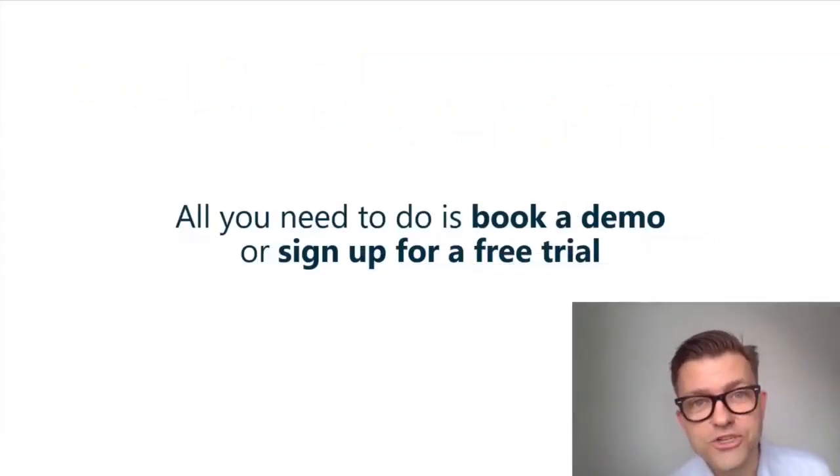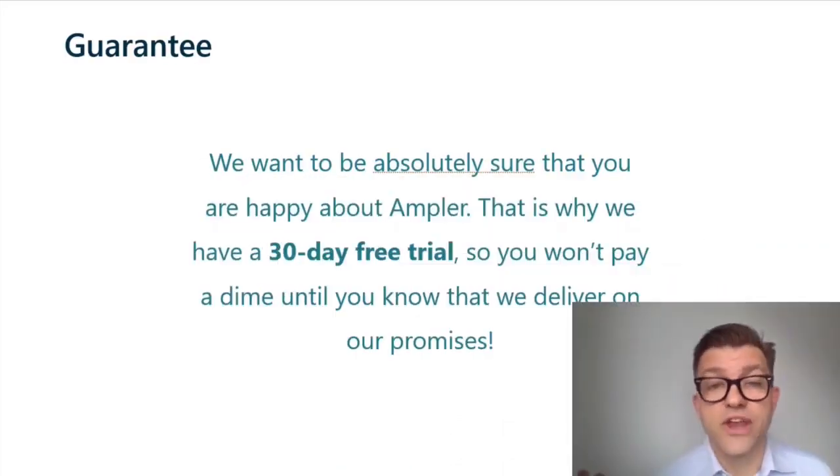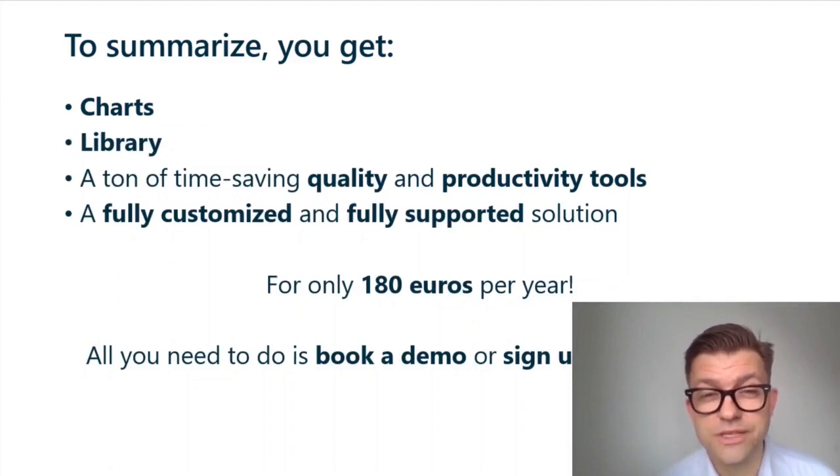Now all you need to do is book a demo or sign up for a free trial. We want to be absolutely sure that you are happy using Ampla — that's why we have a 30-day free trial so you don't pay a dime until you know we deliver on our promises. You get Ampla charts, our library, a ton of time-saving quality and productivity tools, and a fully customized and fully supported solution for only 180 euros per year.